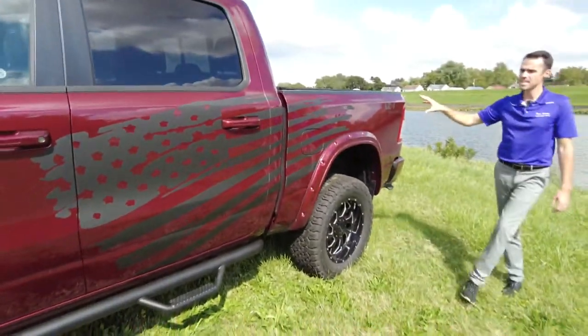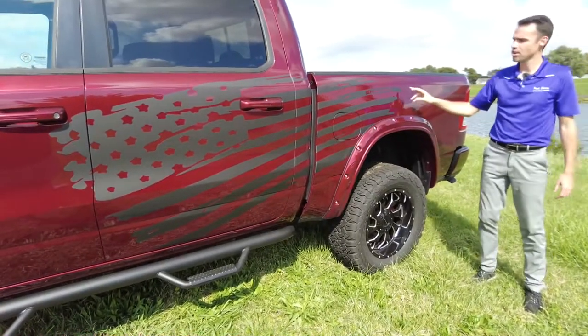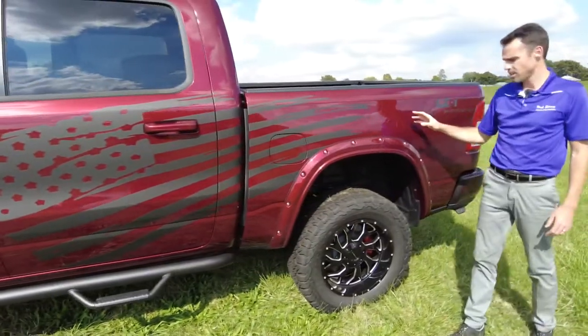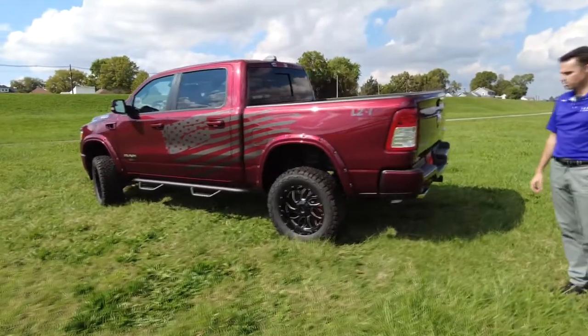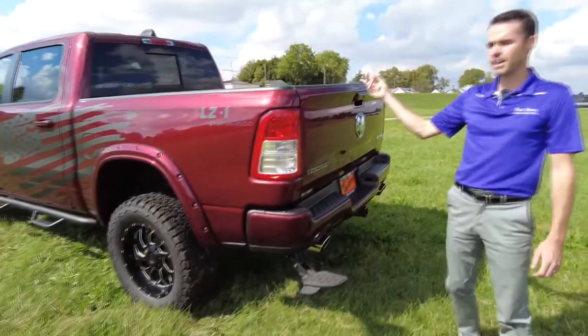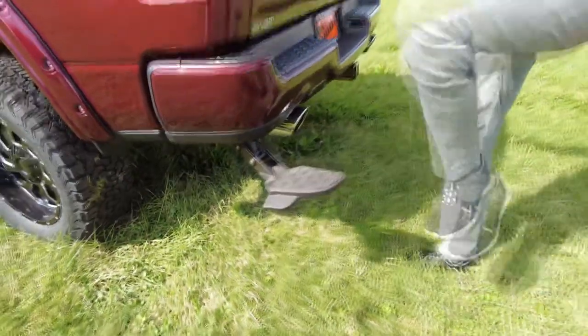Take a look at the American flag decal on here. That's a little bit of that American heritage that Sherrod wanted to add into this truck, and I really think it makes for a one-of-a-kind truck. Great stance on this with that six-inch suspension — stands up really nice. Now, to help you get into the bed or maybe reach things out of the bed, it does have this step to help you get up in there.